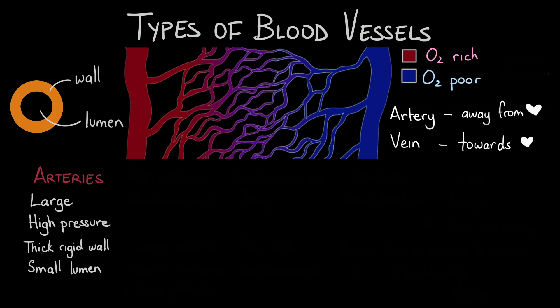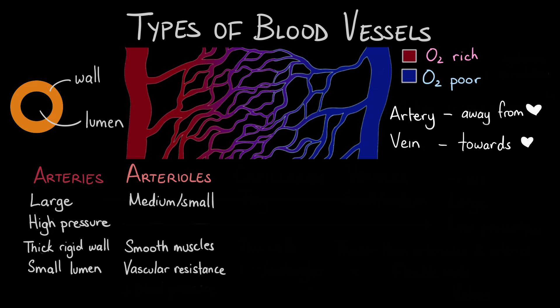As the vessels get further away from the heart, they branch into smaller vessels called arterioles. They're about medium to small size. Arterioles have a key role in regulating blood flow and blood pressure. These vessels contain smooth muscles in their walls that can dilate or constrict the vessel to regulate the pressure and velocity of the blood flow. This is where most of the vascular resistance is found, which means that it becomes much harder for blood to flow through here.